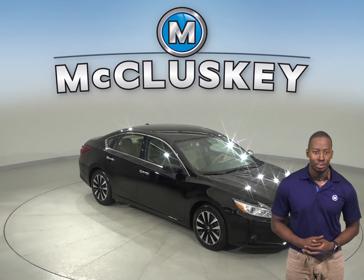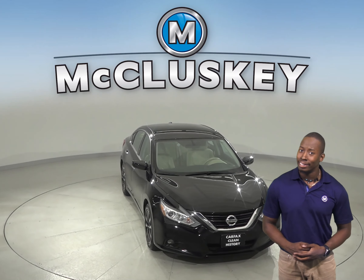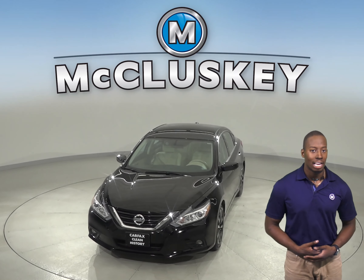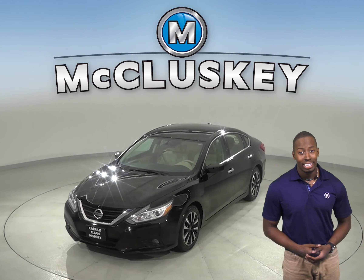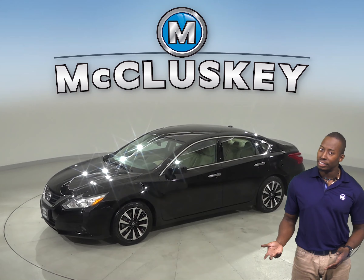If you're looking for a reliable four-door sedan to get you from point A to point B, then this 2018 Nissan Altima is the best car for you. There are 45,000 miles on the odometer and it gets up to 39 miles per gallon on the highway and about 27 in the city.